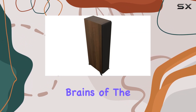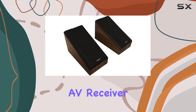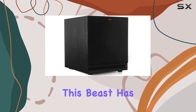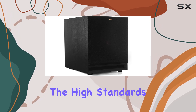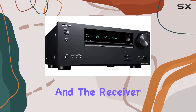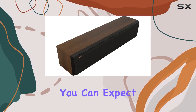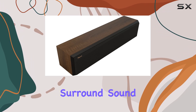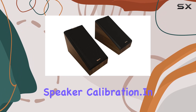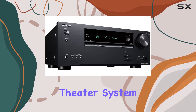Now, onto the brains of the operation — the Ankyo TXNR6107 2-Channel AV Receiver. T-Check Select Certified for precision sound and images, this beast has been rigorously tested to meet the high standards of T-Check Certification. The setup process is seamless, and the receiver allows you to fine-tune your audio to perfection. With 7.2 channels, you can expect a truly immersive surround sound experience. The built-in microphone is a handy addition for automatic speaker calibration.